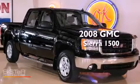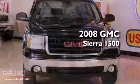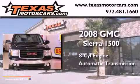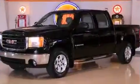This is a 2008 GMC Sierra 1500. It features an eight-cylinder engine, an automatic transmission, and four-wheel drive.